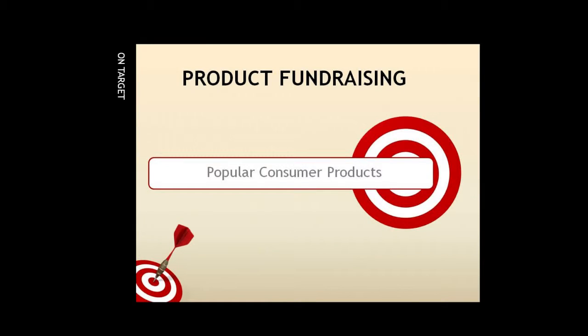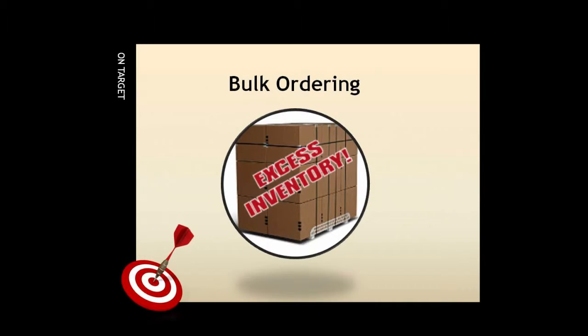Product fundraising has been around for over a century. It typically involves the purchase and resale of a popular consumer product or products by a group, whereupon the group sponsoring the sale keeps a portion of the gross sales. Products can be purchased in bulk and paid for in advance by the organization, then resold to supporters.